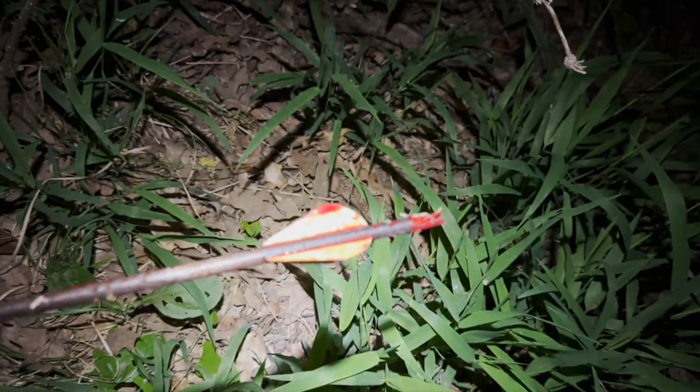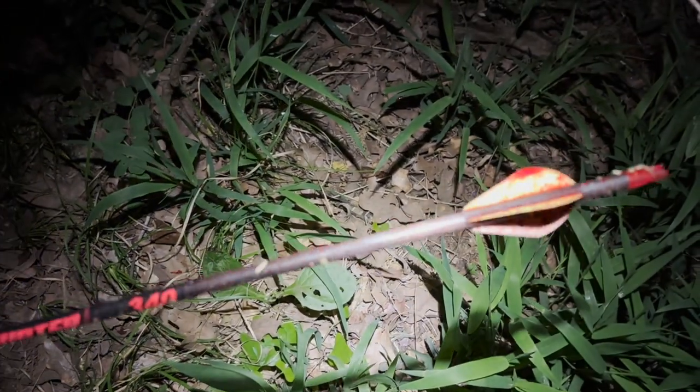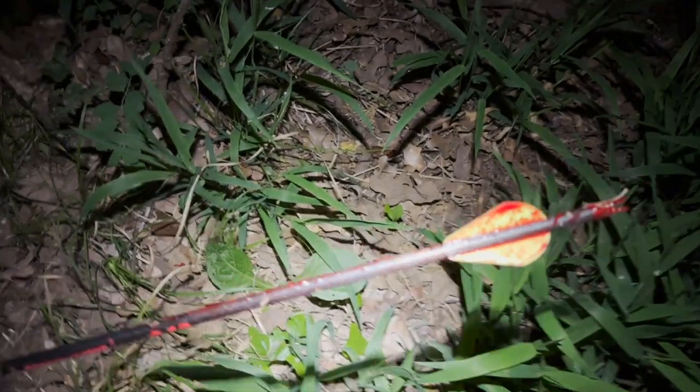Alright y'all, I just found my arrow — there's blood all over it, so it looks like a really, really good hit. Now we just gotta find him.